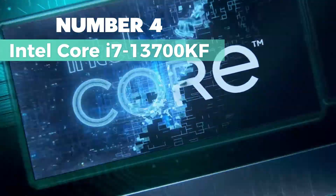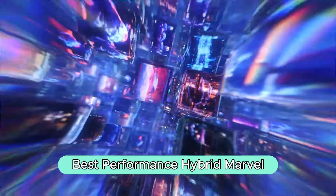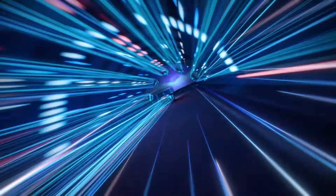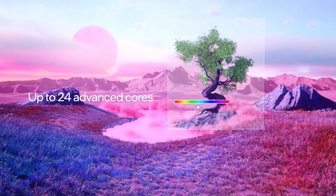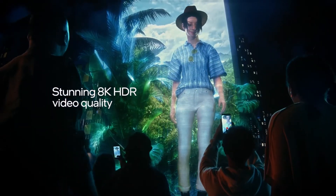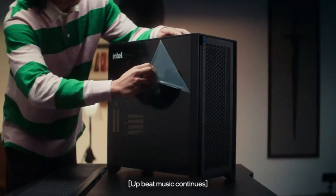Number 4: Intel Core i7-13700KF. Here's my top pick for the best performance hybrid marvel. With 16 cores and 24 threads, this powerhouse processor handles extreme multitasking and immersive streaming effortlessly. Running at an impressive 5.4GHz when unlocked, it's a speed demon with 30MB cache to back it up. Just a heads-up, you'll need discrete graphics for this one. Compatibility-wise, it plays nice with Intel 600 series — might need a BIOS update — and 700 series chipset-based motherboards.